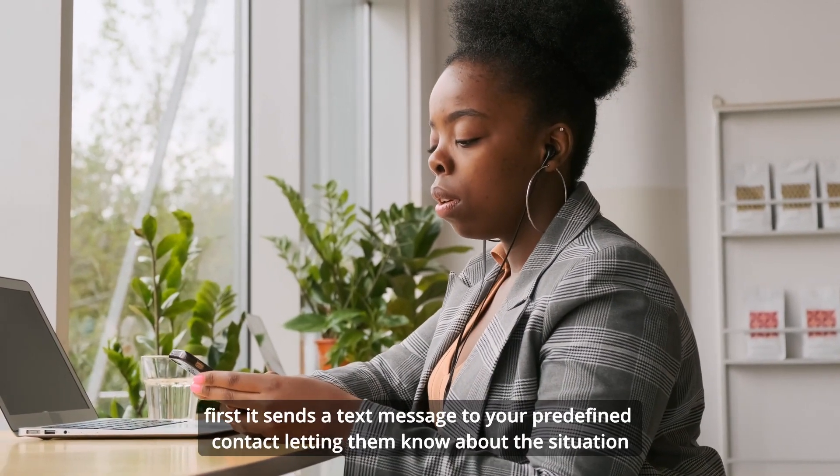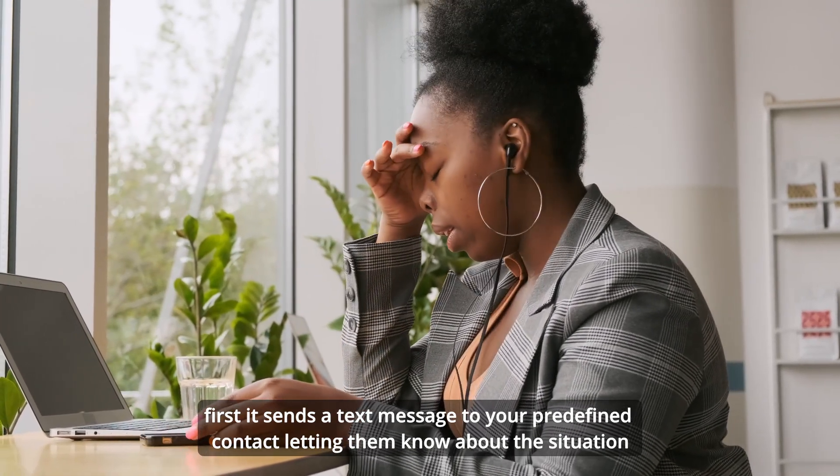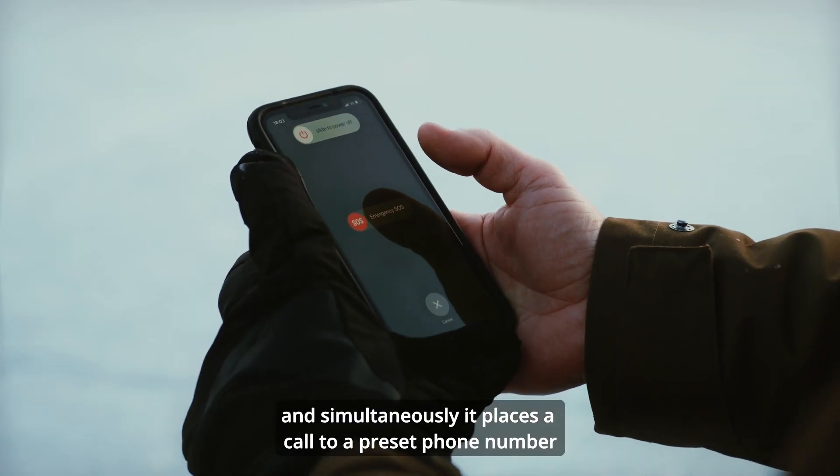First, it sends a text message to your pre-defined contacts, letting them know about the situation. And simultaneously, it places a call to a preset phone number.